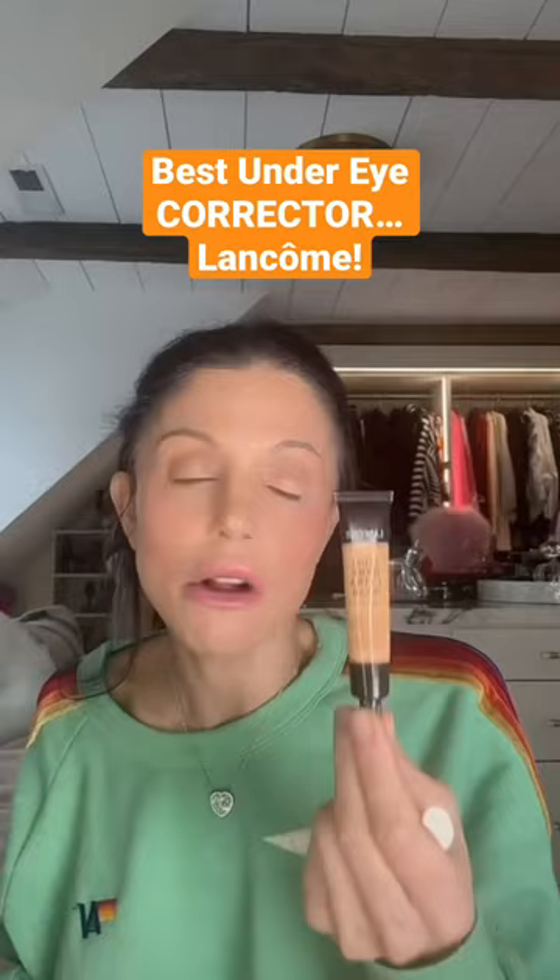Let's do an under eye program — no foreplay, get right to the main act. Lancôme Teint Idole is the best corrector for under the eye. It's a fact, end of discussion.